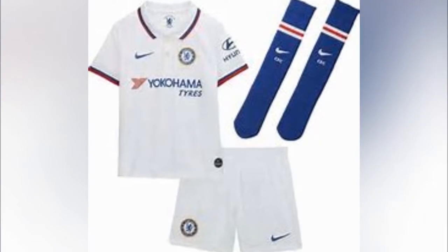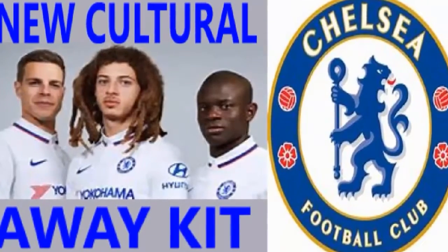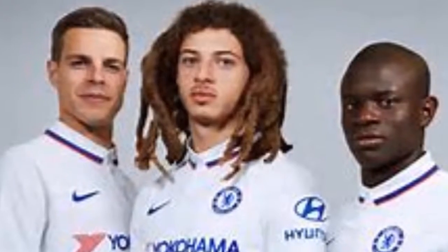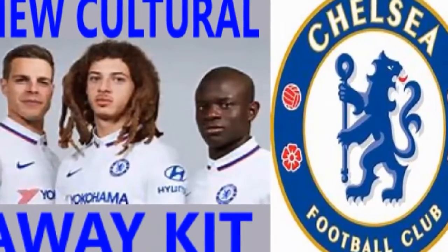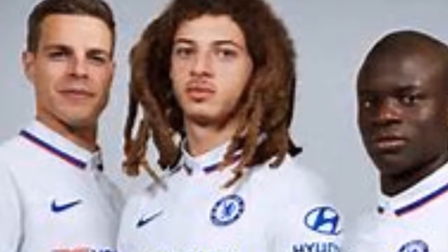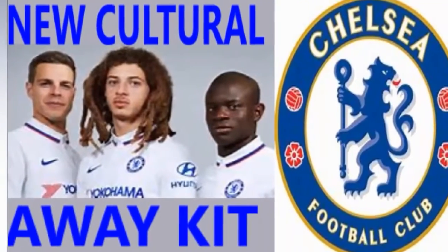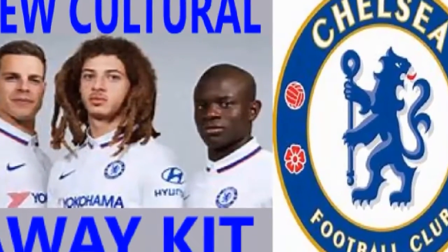The jersey's sleeves are also trimmed with red and blue, while the head-to-toe look is completed by white shorts and Chelsea's blue socks. The socks will be blue as usual. The white shirt and white shorts will motivate players in the field and brighten things up.